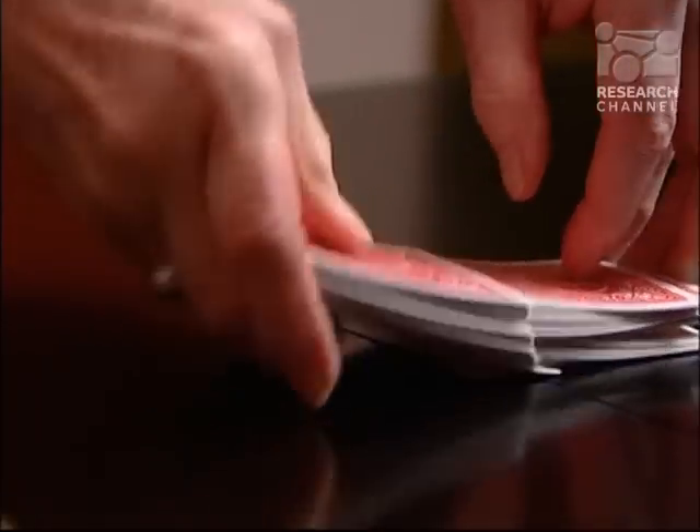You can't imagine the things you can't do without a thumb. You can't do this, you can't hold on to things, you can't pick things up with your left hand if you don't have a thumb.